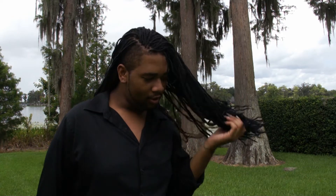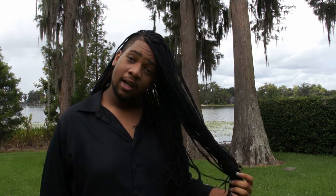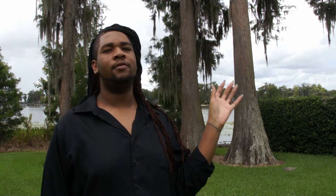But this one I actually have yarn braids and I love them. They're actually starting to set in a little bit better. I've washed them — well, not washed them with shampoo, but I've conditioned them a few times.